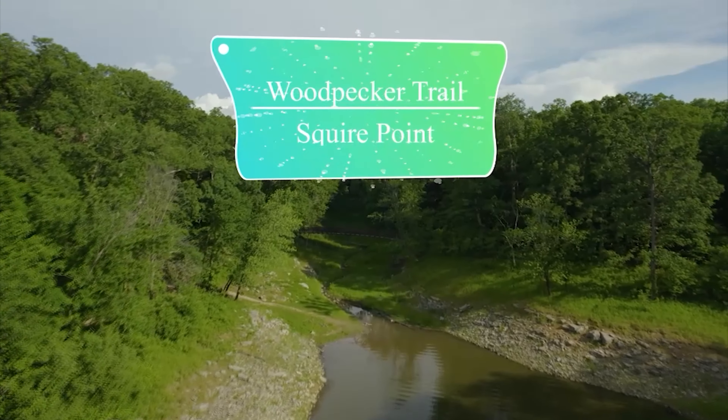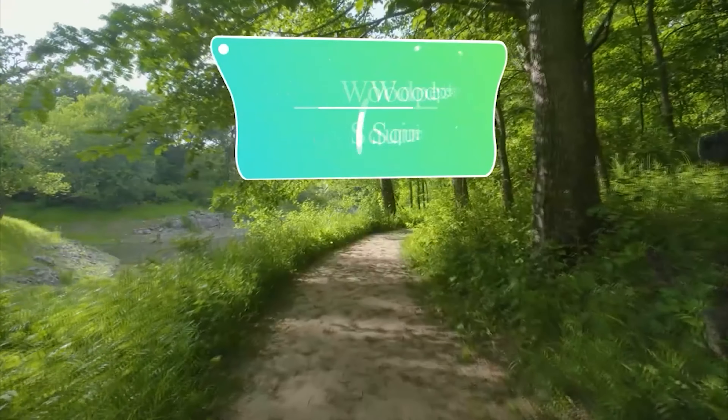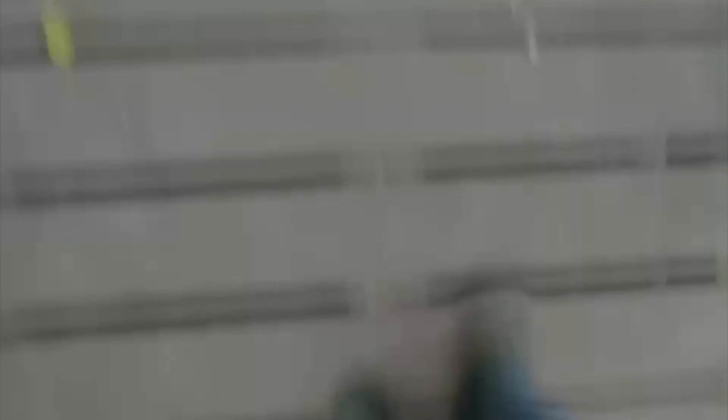Ramping up the difficulty a little bit, we'll make a trip over to Iowa City and visit the Woodpecker Trail and Squire Point Trail. These two trails offer a little bit more of a challenge for hikers due to having steeper hills on the path.